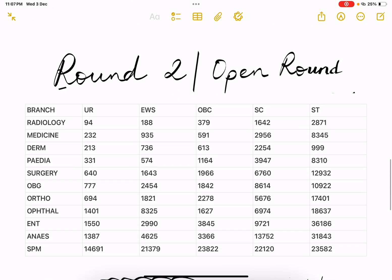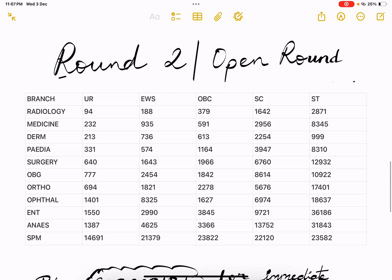Coming to round two and open round: Radiology was closed again at 94. Medicine 232. Derm 213. Paediatrics 331. Surgery 640. OBG 777. Ortho 694. Ophthal 1401. ENT 1550. Anesthesia 1387. SPM 14691.